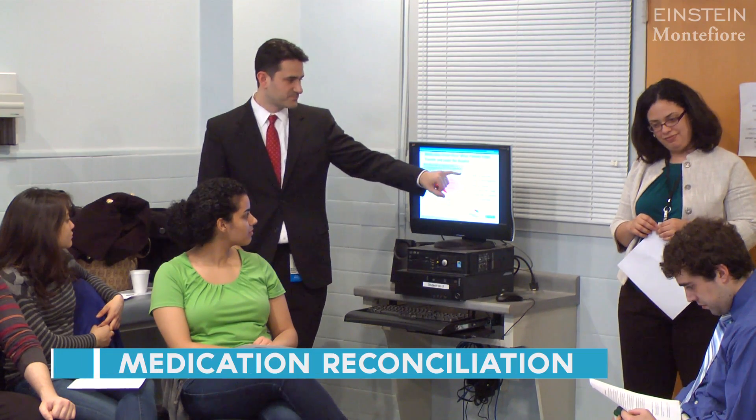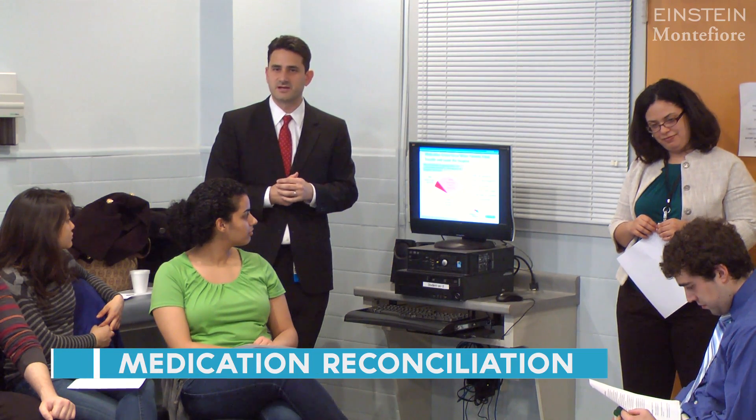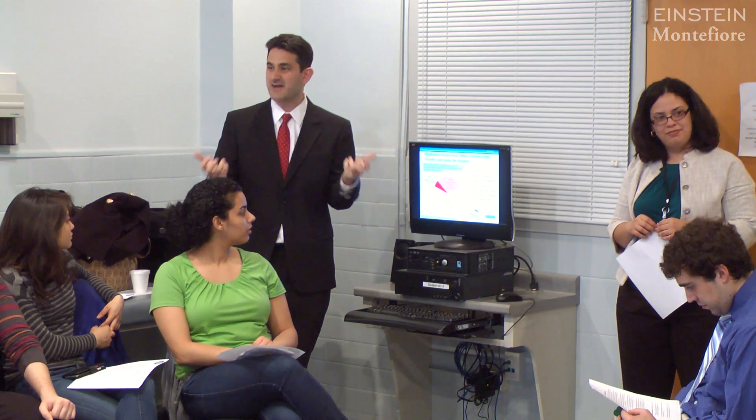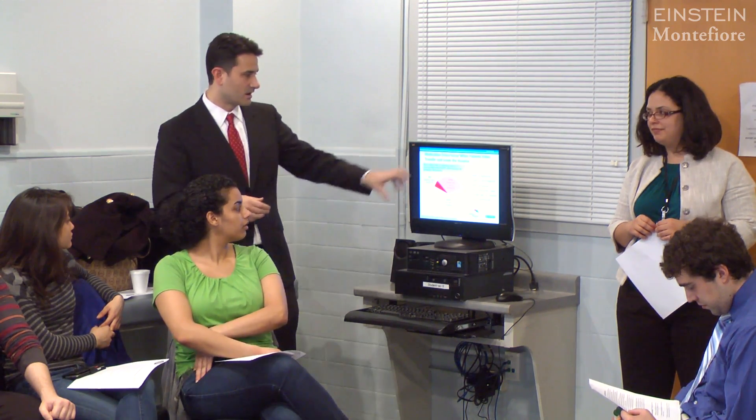We want them to be engaged. On admission, 50% of patients have a discrepancy in their medications between what we write for and what they're actually on. Half of patients will have something wrong with what we write for. Patients sometimes don't know what they're taking and whether they should be taking the previous drugs or the newly prescribed drugs, and it could be very harmful.